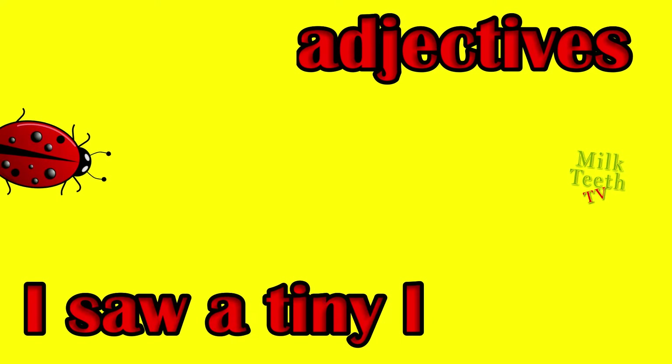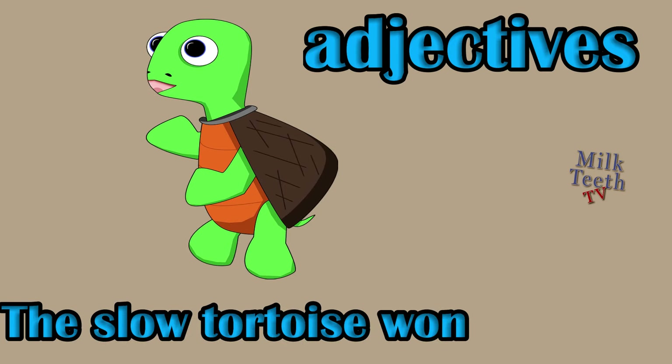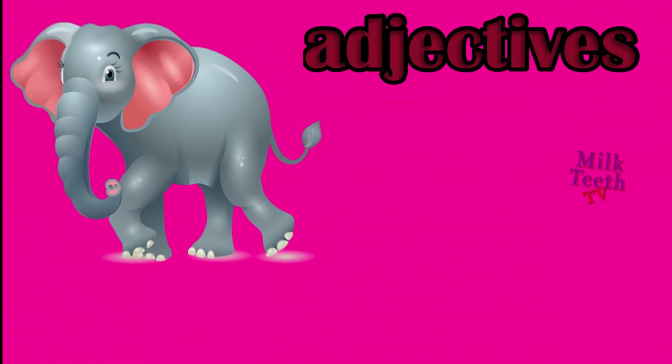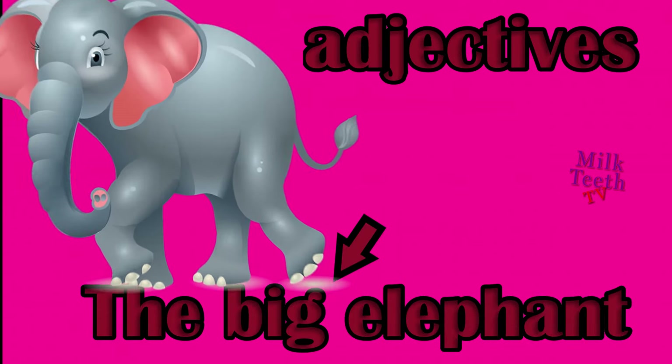I saw a tiny ladybug — size of ladybug? Tiny. The slow tortoise won the race — what type of tortoise won the race? Slow. The big elephant — size of elephant? Big, adjective: big.